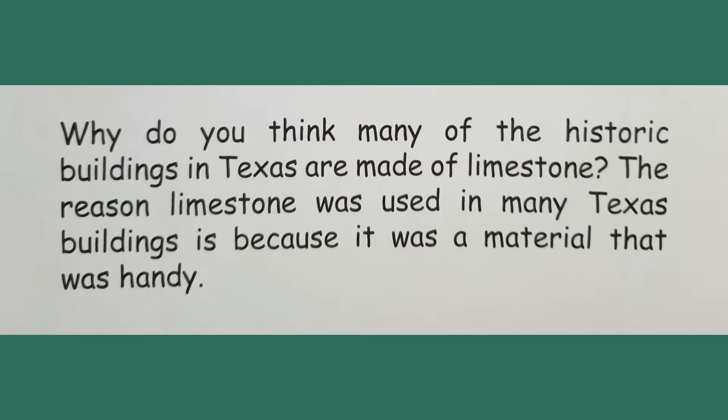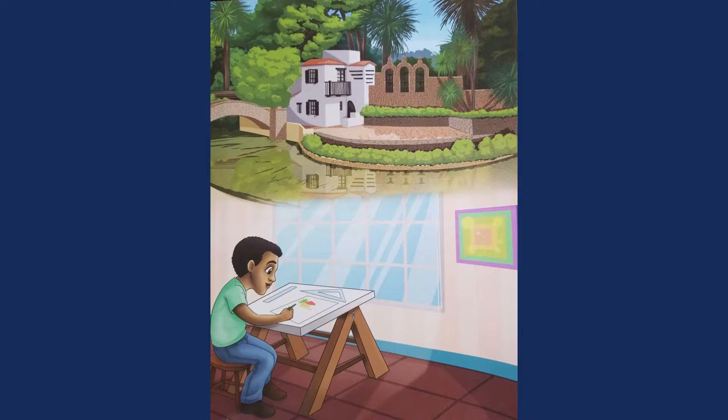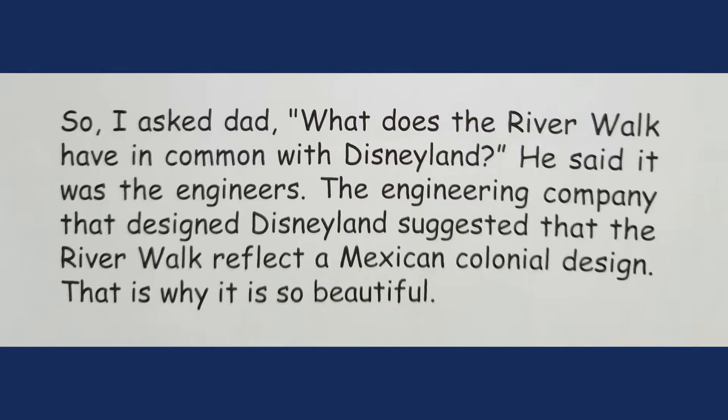The reason limestone was used in many Texas buildings is because it was a material that was handy — probably all over the place. One day my dad asked me: what does Disneyland and the San Antonio Riverwalk have in common? Dad explained that the original Riverwalk was engineered for flood control after the 1921 flood. It is a beautiful 15-mile long park, with 5 miles passing through downtown San Antonio. He said it was the engineers — the engineering company that designed Disneyland suggested that the Riverwalk reflect a Mexican colonial design.